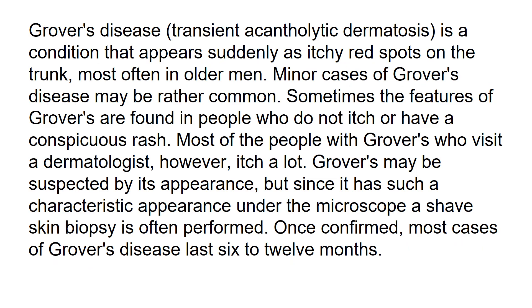Grover's disease, or transient acantholytic dermatosis, is a condition that appears suddenly as itchy spots on the trunk, most often in older men. Minor cases of Grover's disease may be rather common. Sometimes the features of Grover's are found in people who do not itch or have a conspicuous rash, but most of the people with Grover's who visit a dermatologist, however, itch a lot.